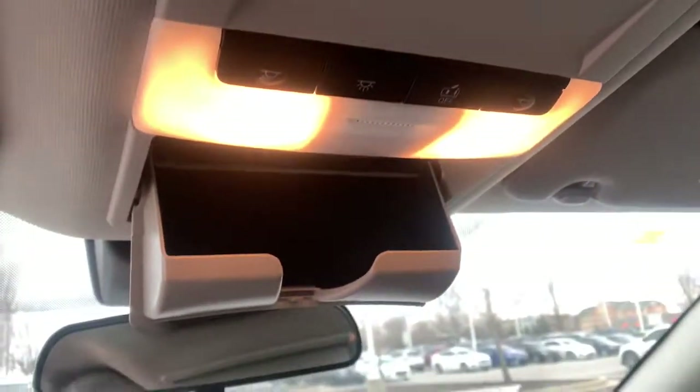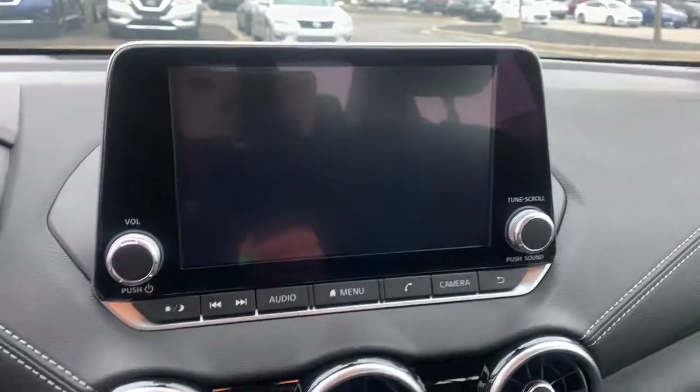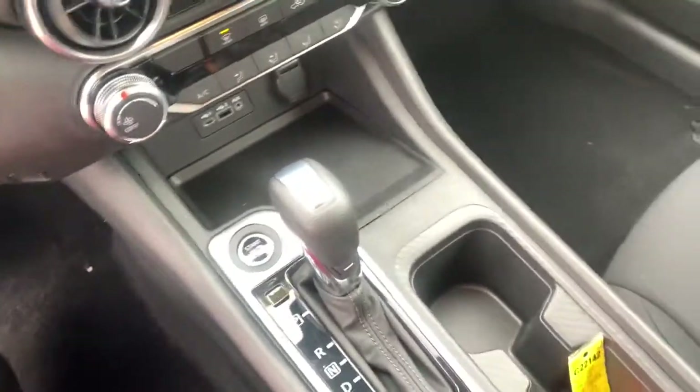The following are some of this vehicle's highlighted options: keyless entry, electronic stability control, blind spot monitor, trip computer, bucket seats, power windows, four-wheel disc brakes, power steering. Drive smart, drive well.